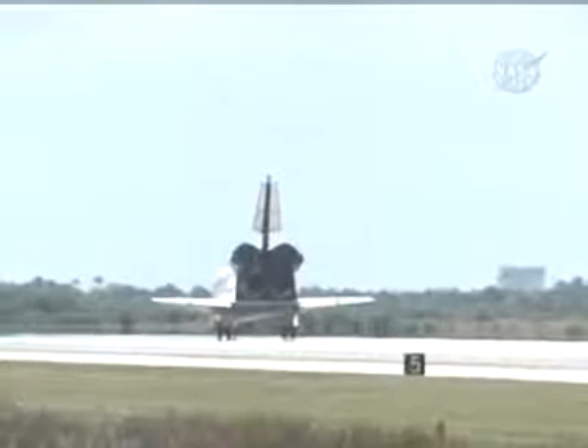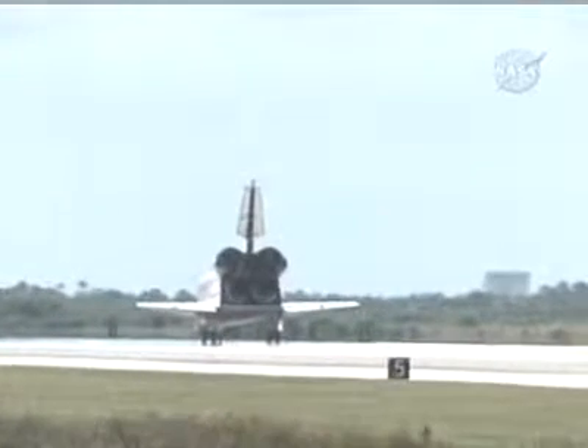Roger, wheel stop. Endeavour, congratulations, welcome home. You've been given a new meaning to higher education.